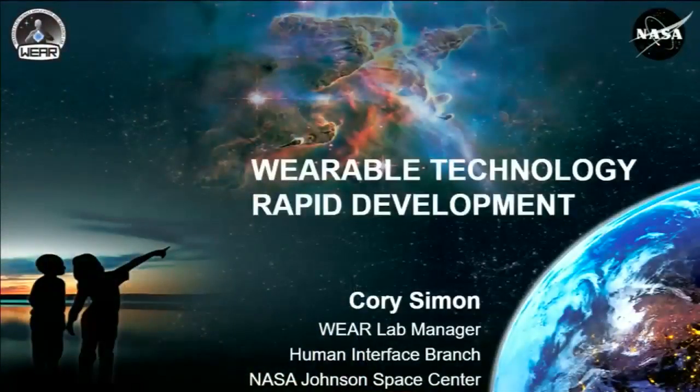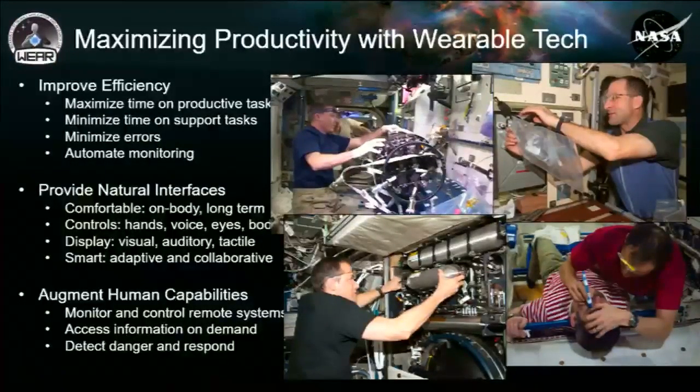I'll talk briefly about some of the work we're doing in the WEAR Lab — the Wearable Electronics Application and Research Lab here at JSC — specifically targeting rapid development of wearable technology. I think we're all, as either users or developers of wearable technology, trying to do the same thing: maximize productivity of people doing tasks while providing insight to people observing those tasks and to the performers themselves, without interfering with the activities they're already doing.